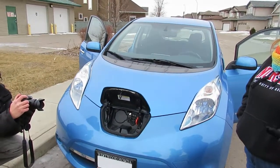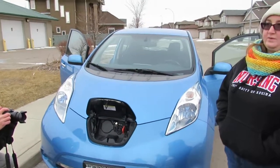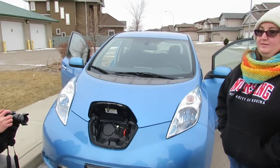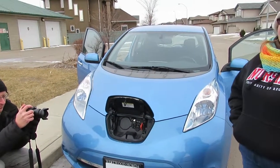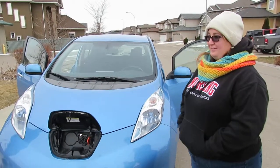He has an electric bike, and we kind of got it because it just made more sense with the kids — instead of paying for gas all the time. That's, I think, the best part: not having to pay for gas.